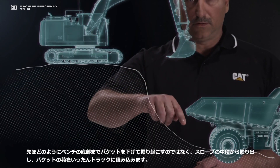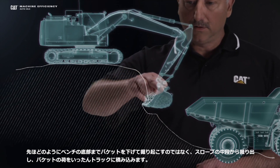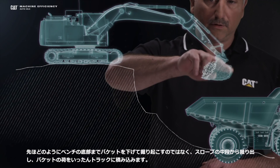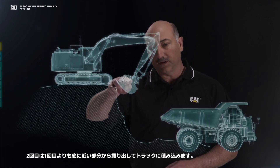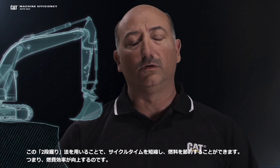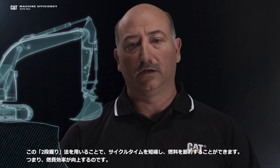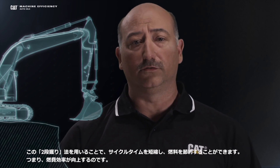Now, instead of going all the way down to the toe like we did before, this excavator operator is going to come down, excavate up, over, and dump into the truck. On his second pass, he's going to go to the lower portion, bring that material up, over, and dump into the truck. By using the two-tiered excavation technique, you save in cycle times, and you also save in fuel, which increases your fuel efficiency.